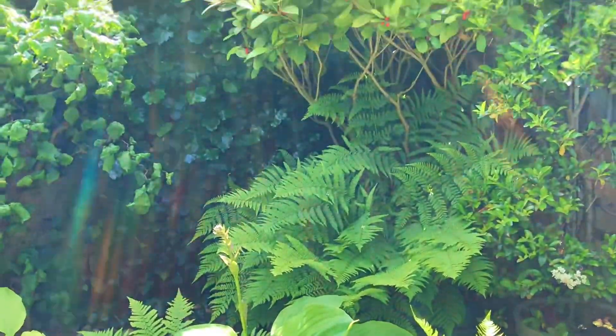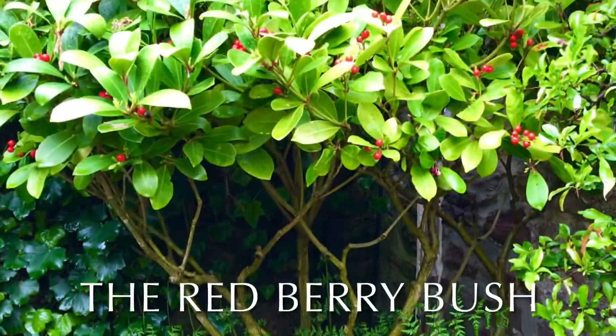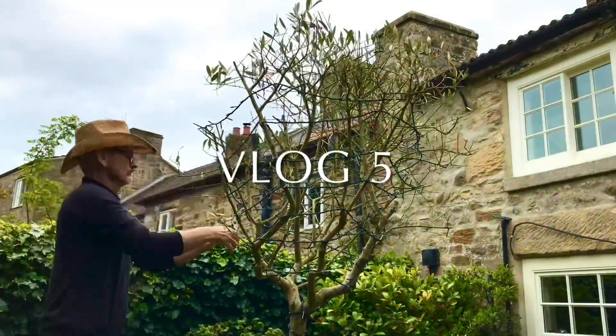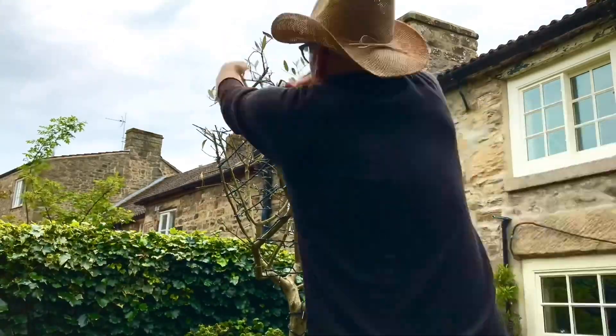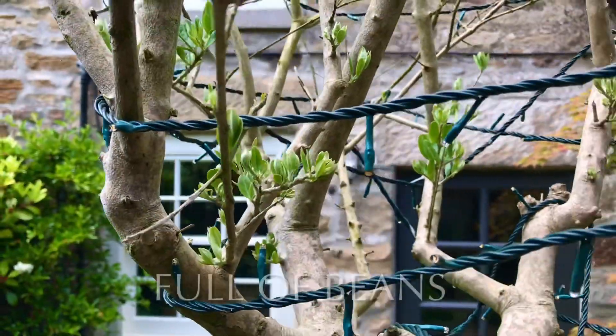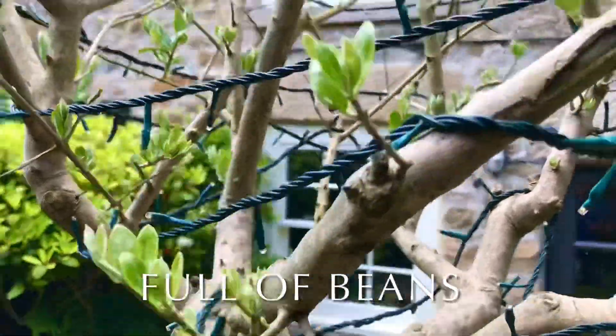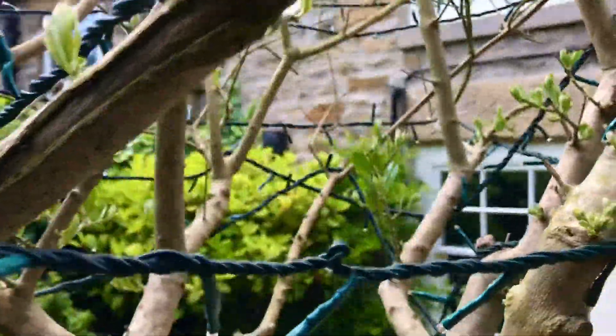Then directly behind there we have this bush — the red berry bush I call this. If you know the name for it, answer is down below. Right, now on to the pruning of the olive tree back in vlog 5, and this is how it's looking today. Full of beans, but no olives sadly.